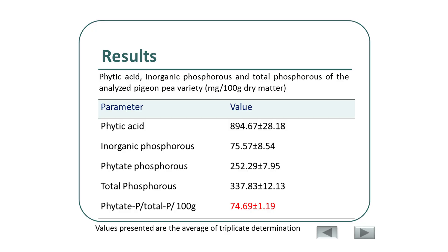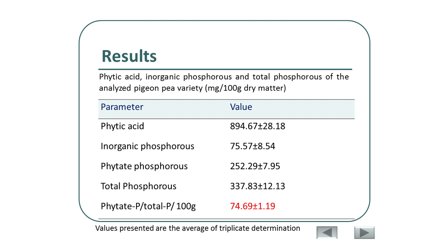The results show that about 895 mg per 100 g of phytic acid was present in the PGNP seed samples used. Literature confirms that brown varieties of PGNP seeds contain higher amounts of anti-nutritional factors, including phytic acids, which explains this range of values. Inorganic phosphorus levels were around 75.57 mg/100g, phytate phosphorus about 252.29 mg/100g, and total phosphorus was found to be 337.83 mg per 100 g dry matter — meaning about 75% of total phosphorus was phytate phosphorus.